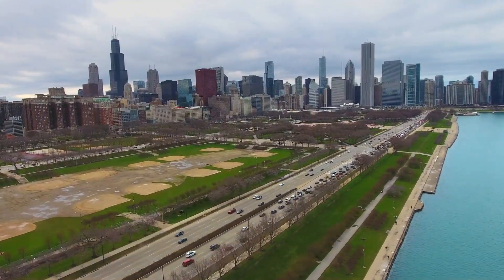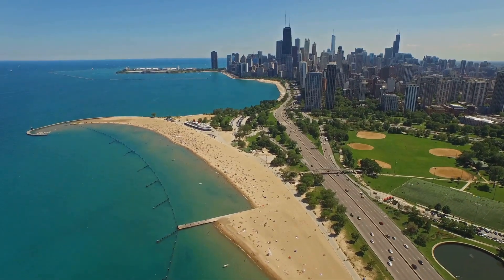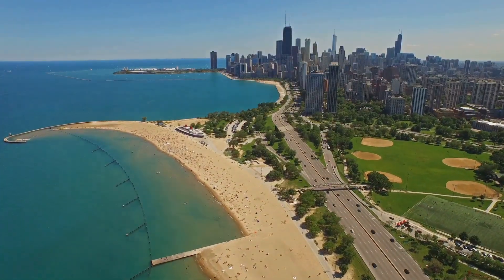Chicago's lakefront is a paradise for outdoor enthusiasts. The 18-mile lakefront trail stretches along Lake Michigan, offering stunning views, beaches, and parks where you can swim, bike, or simply enjoy the scenery.